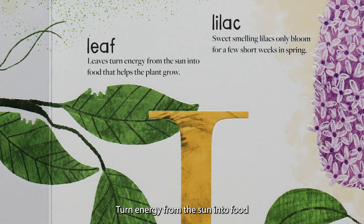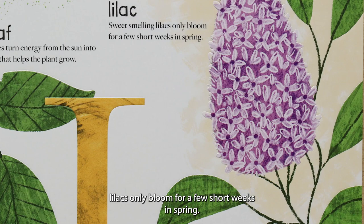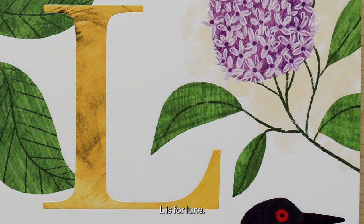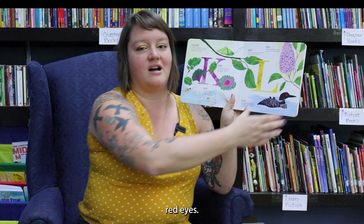L is for leaf. Leaves turn energy from the sun into food that helps the plants grow. L is for lilac. Sweet-smelling lilacs only bloom for a few short weeks in spring. L is for loon. Loon hatchlings sometimes ride on a parent's back to warm up from the chilly water. And I think it's really cool that they have bright, bright red eyes.